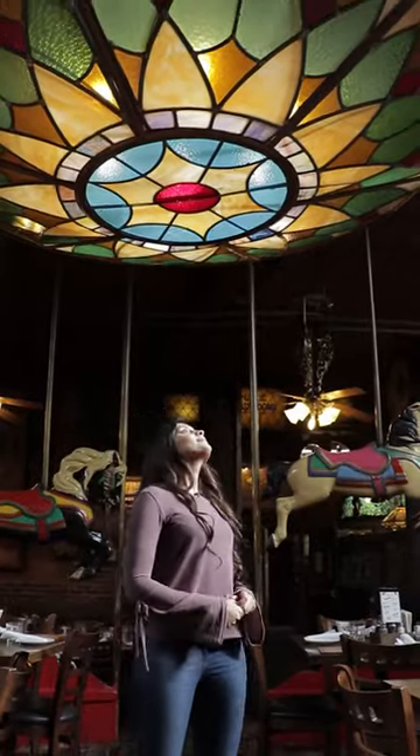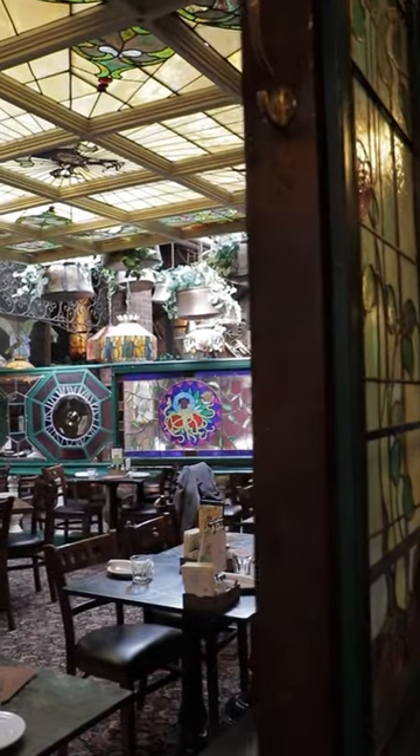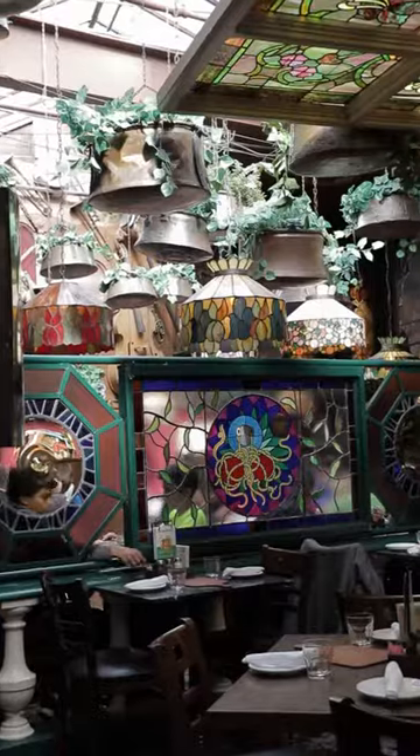Half of the fun about coming here is the awesome decor. This place originally used to be a blacksmith shop — they bought it in the 1970s, so a lot of the decor is original from that era. They have an awesome carousel and an awesome streetcar, and this is something universal across all locations. I kind of want to see if that streetcar can get me to my next appointment on time. So see you later guys!